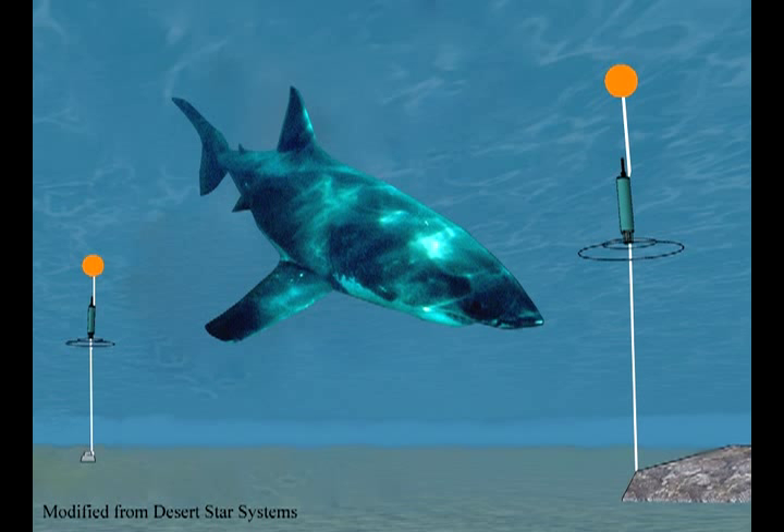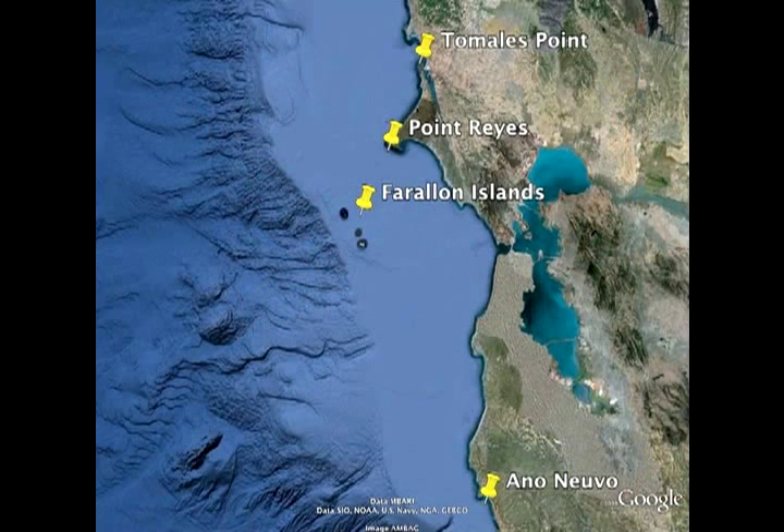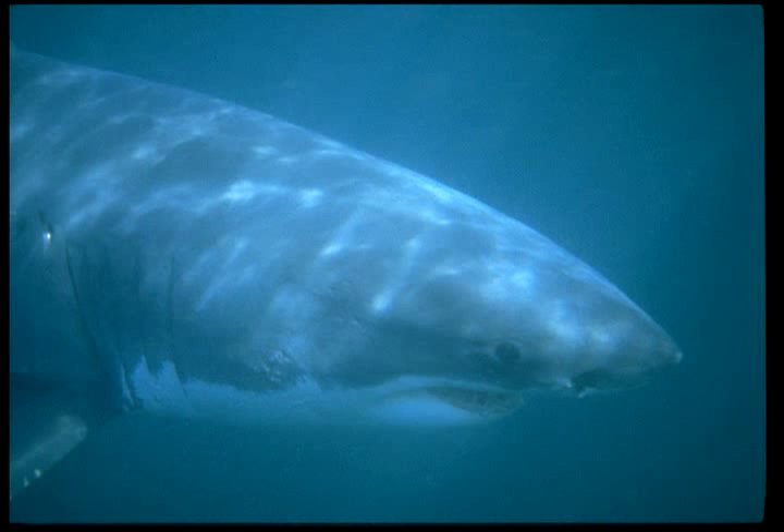These receivers are placed on the bottom. We have one at Tomales Point, one at Point Reyes, two at the Farallons, and two at Año Nuevo. So people just have these underwater devices that are constantly picking up pings that are individual to each shark, and then you know when they're there and when they're not there.